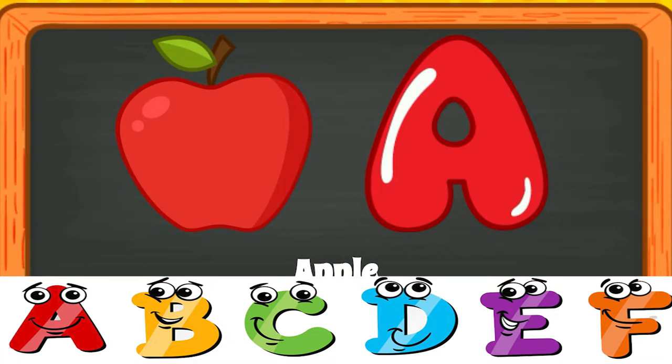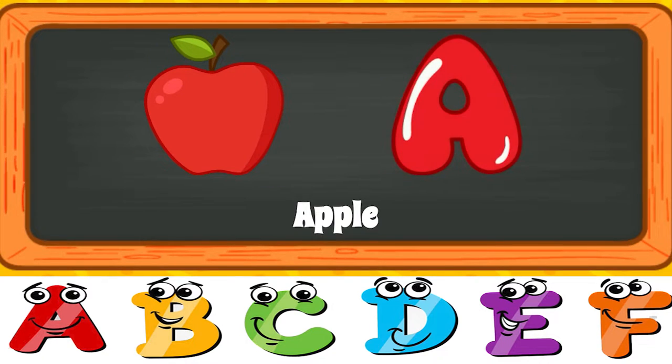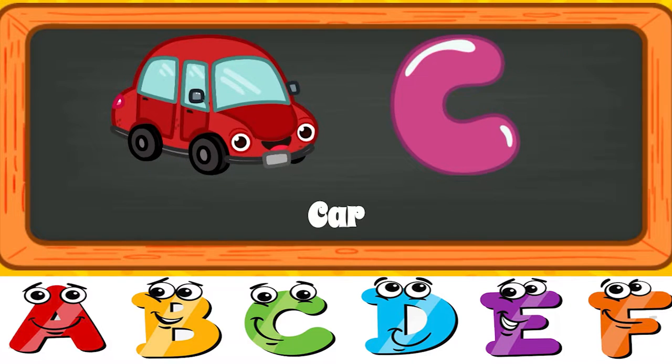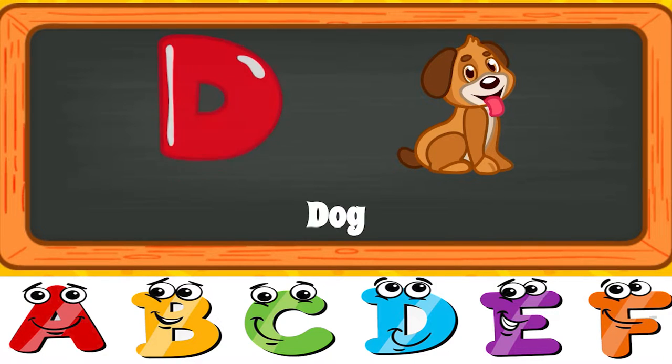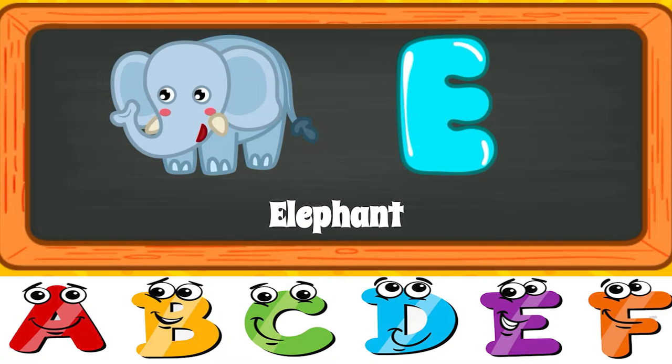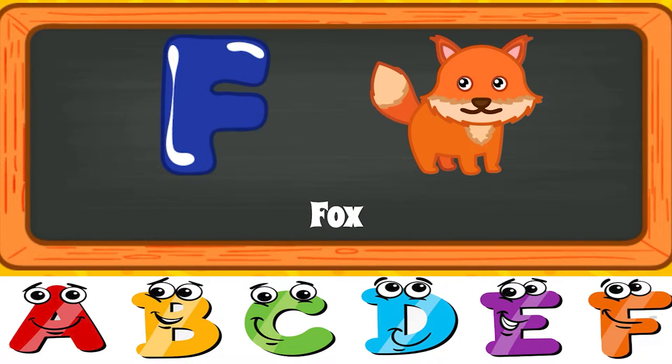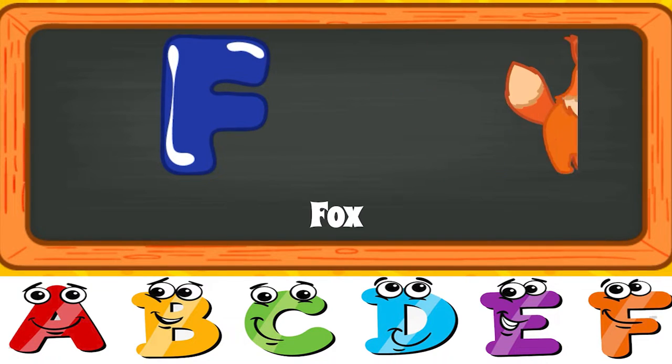A for Apple. A for Apple. B for Ball. B for Ball. C for Car. C for Car. D for Dog. D for Dog. E for Elephant. E for Elephant. F for Fox. F for Fox.